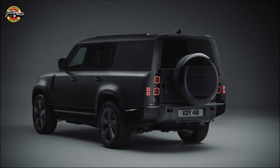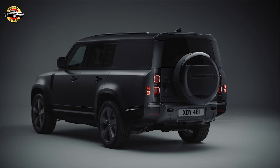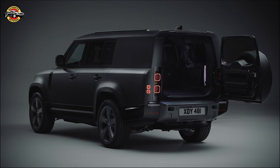Welcome back to our channel. Today, we're excited to introduce the latest additions to the Defender lineup: the luxurious Defender 130 Outbound, the powerful Defender 130 V8, and the Heritage-inspired County Exterior Pack for Defender 110.